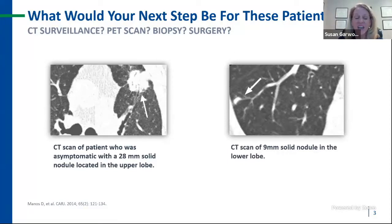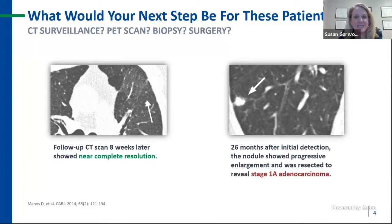If you're anything like me, the scan to the left looks malignant — it's large, has borders that look concerning, and it's in the upper lobe. The scan to the right is smaller, lower lobe, and the borders look a bit smoother. What actually happened: the 28-millimeter nodule resolved completely, while the 9-millimeter nodule showed progressive enlargement after 28 months and was ultimately resected to reveal a stage 1A adenocarcinoma. Both cases highlight that clinical factors do not always tell a complete story, and additional information would have been a useful adjunct to inform the diagnostic plan.